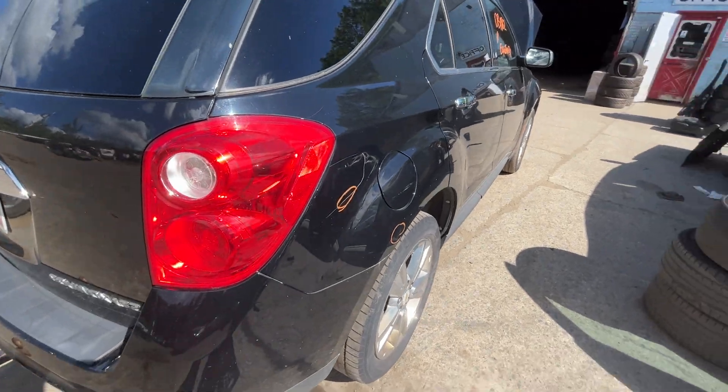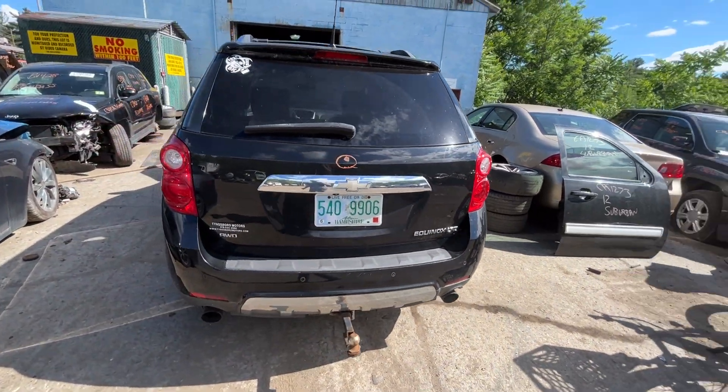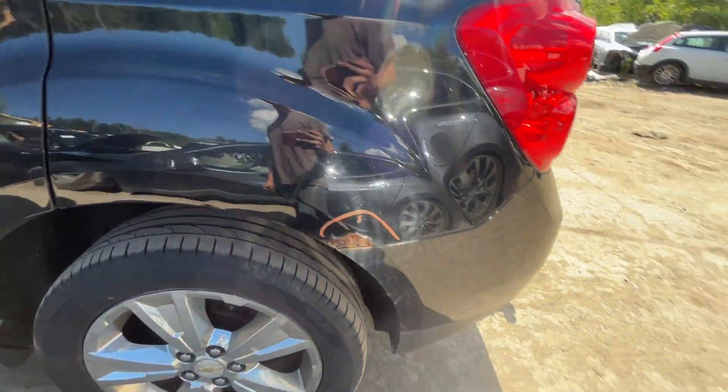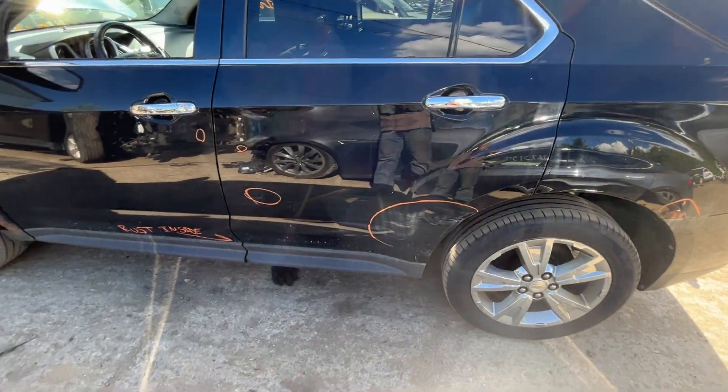Quarters have a few little dings, nothing serious. Fuel tank door, quarter glass all look good. Tail lights, bumper, and lid all look good. Lid does have a little chip in it right above the emblem, but other than that it's fine. Left tail lights good, quarter rotted, quarter glass is good.